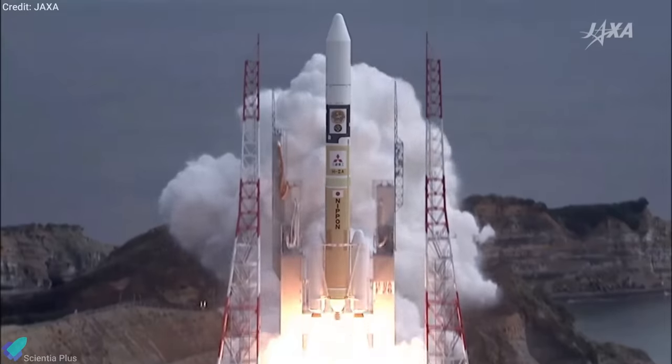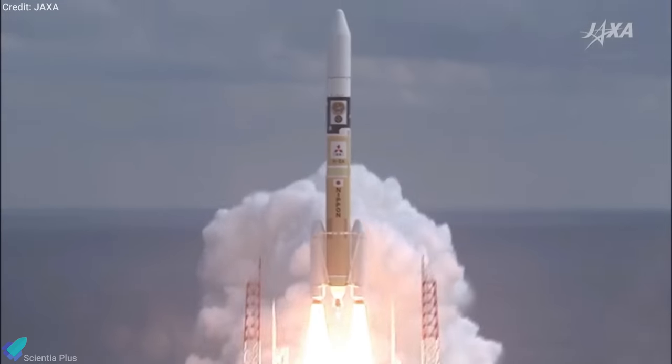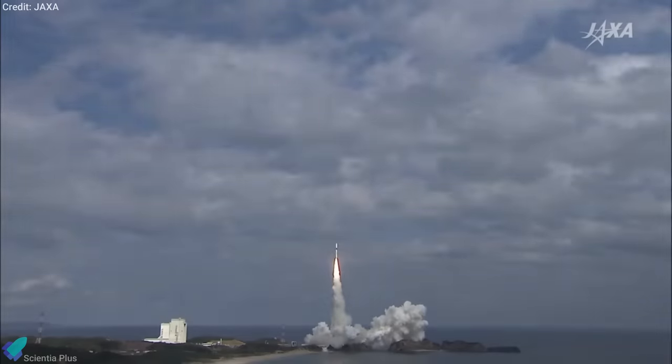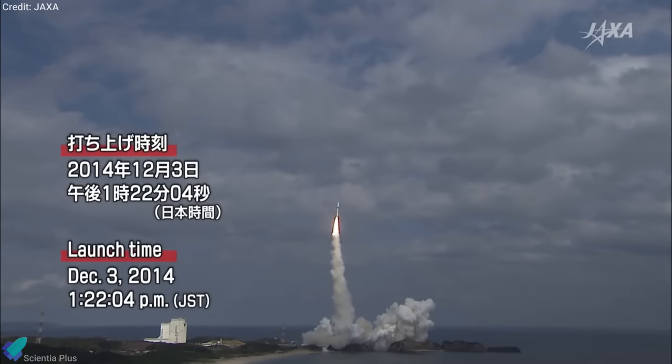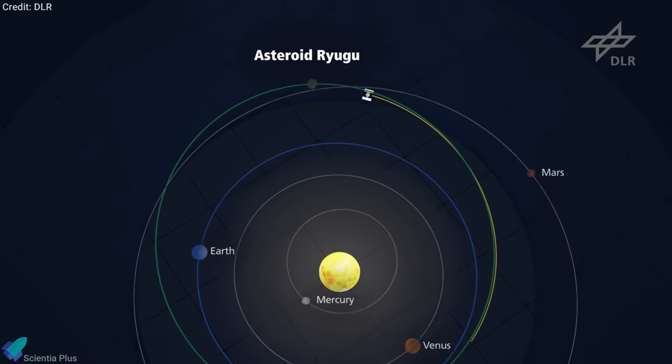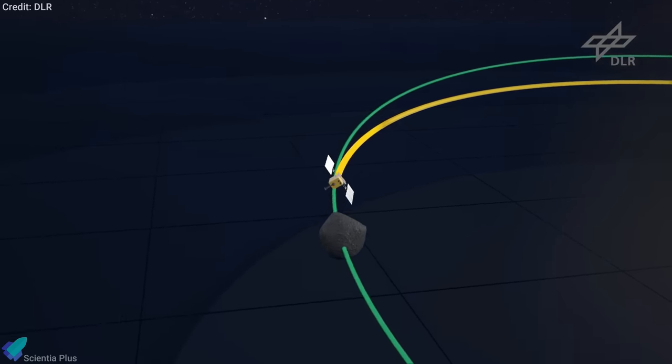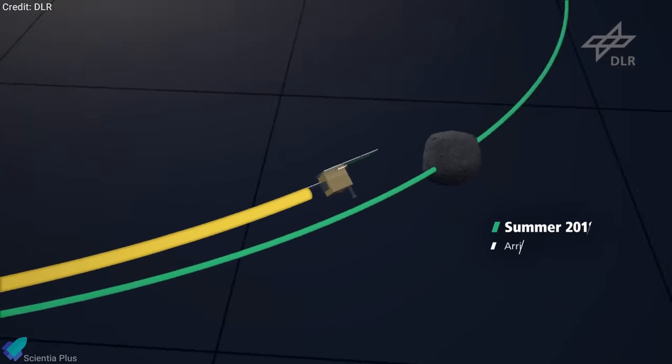The Hayabusa 2 spacecraft, launched by JAXA on 3rd December 2014, is a successor to Japan's original Hayabusa craft, which returned with the first-ever samples from an asteroid in 2010. After four years of journey through space, on 27 June 2018, it arrived at the 920-meters-wide asteroid Ryugu.